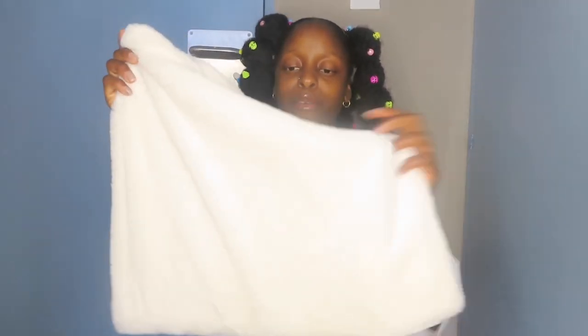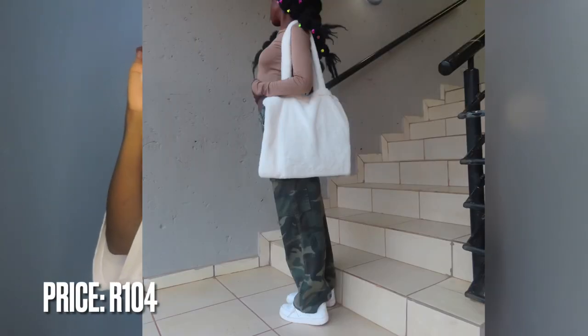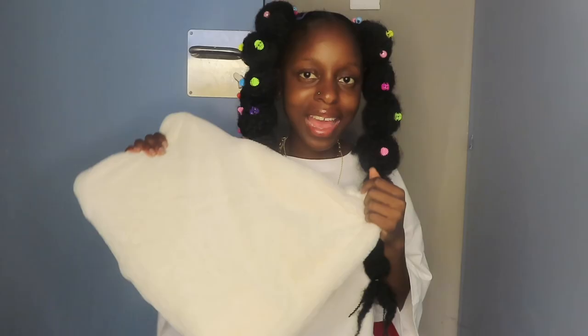The next item is this fluffy tote bag. I love this tote bag — I'm just going to insert pictures. I feel like a princess, I feel like an angel when I'm carrying this around, because I feel like people just look at me. But now I feel like everybody shops on Shein, so it's kind of like, girl, relax.